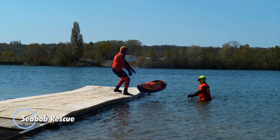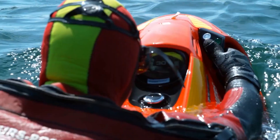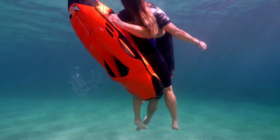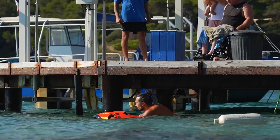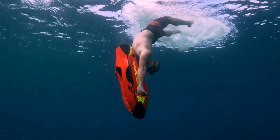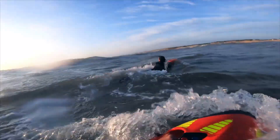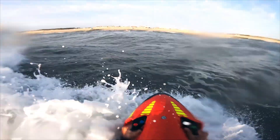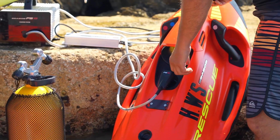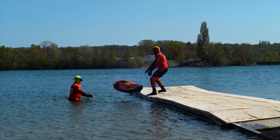Seabob Rescue is a state-of-the-art technological marvel crafted in Germany. This electrically-driven water jet excels both above and below the water's surface, with the capability to descend as deep as 40 meters. It is equipped with superior carbon components, ceramic coatings, and corrosion-resistant precious metals in its driving unit. Powered by lithium-ion accumulators, the Seabob Rescue is highly efficient and environmentally friendly. Real-time dive depth and water temperature readings are displayed on the center cockpit, ensuring optimal operation. Its lightweight design, powerful motor, and rock-solid stability allow for seamless attachment of a wide variety of rescue tools, enabling swift and effective rescue missions.